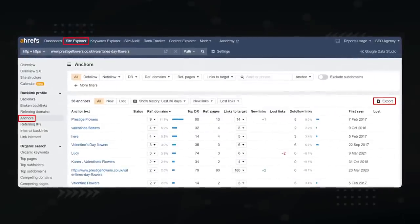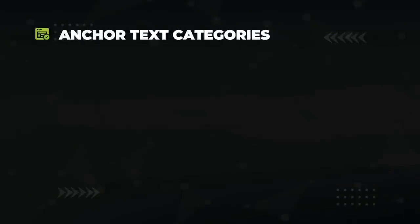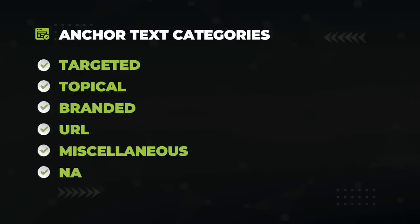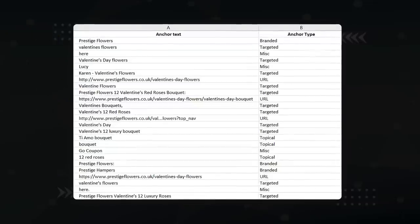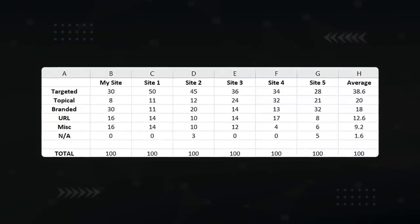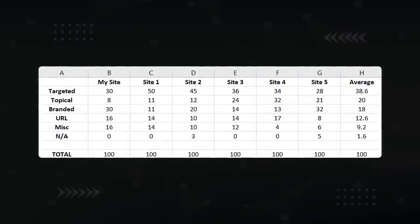In the Ahrefs SERP overview report for 'Valentine's Day flowers,' you can see who's ranking in top positions. Put each competitor URL into Ahrefs' anchor report, then export to CSV. Categorize each anchor into: targeted (keyword-rich like 'Valentine's Day flowers'), topical (related to your topic, like 'get your loved one a gift'), branded (includes your brand name), URL (listed as a URL like prestigeflowers.com), miscellaneous (like 'click here'), and NA. Convert your sheet into a pie chart, rinse and repeat for other top-ranking articles to get an average anchor text ratio to hit for optimal optimization.